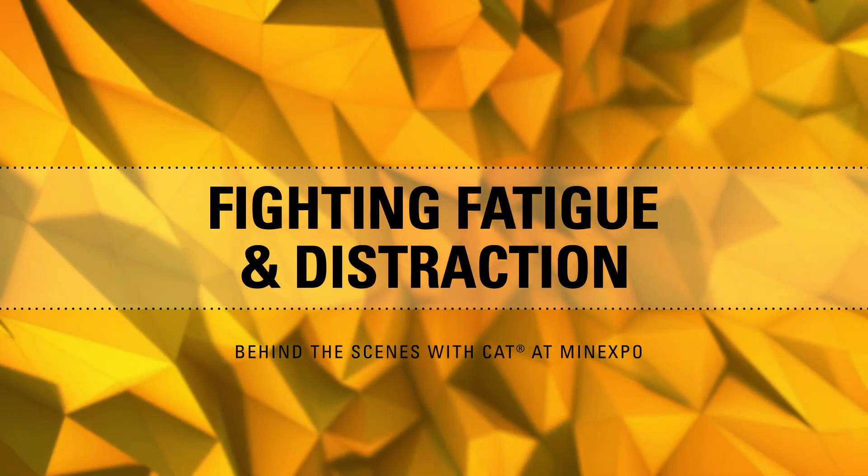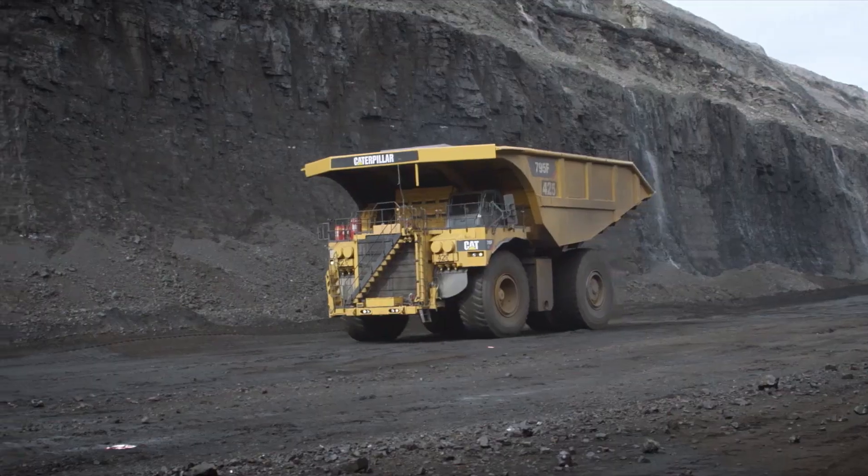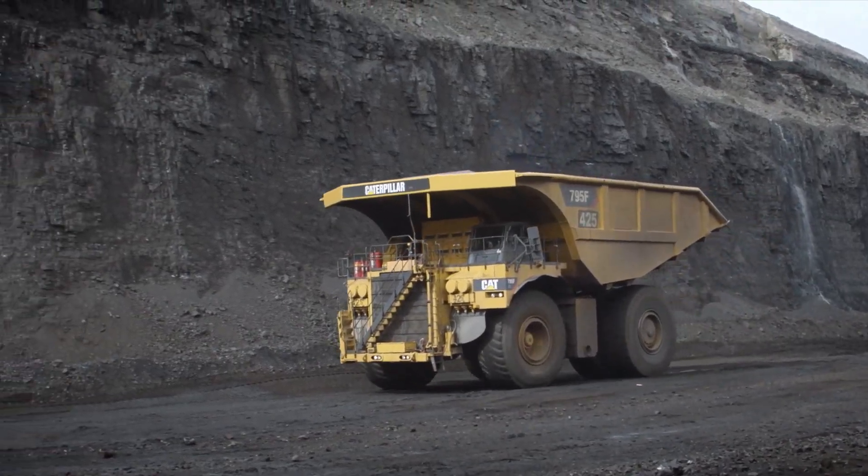Hi, I'm Eva Saha and I'm here with your behind-the-scenes look at the Caterpillar Mine Expo 2016 exhibit. Joining me now is Gary Cook, who's going to talk to us about a big area of concern on mine sites: fatigue and distraction, and the solutions that Caterpillar has developed to address the situation.